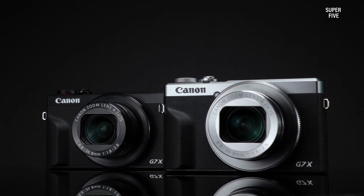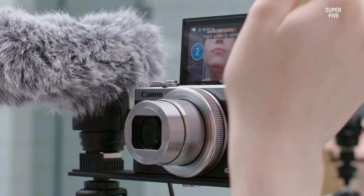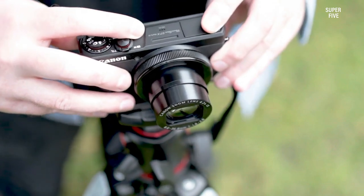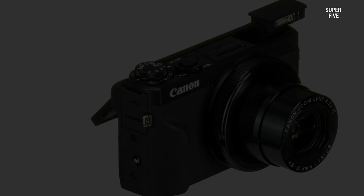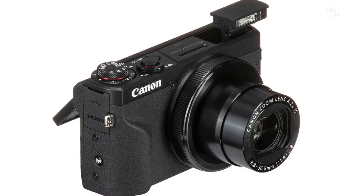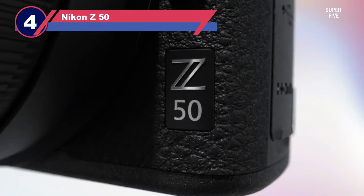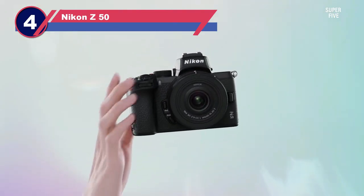Record uncropped 4K video at a frame rate of up to 30p for imagery that captivates your audience. What I like: one-inch sensor, bright zoom lens, pocketable, fast focus. What I don't like: 4K video not available in all modes.